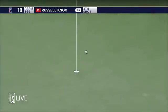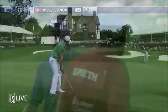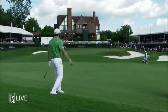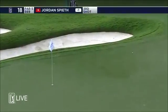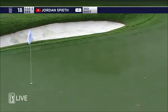Pretty good lie right there, Brian. Not a hard shot. Here was Spieth's third a moment ago — you try to brace into the down slope.